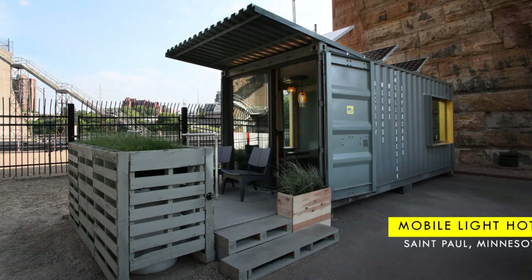In this video, we bring you a tiny mobile container hotel in St. Paul, Minnesota.